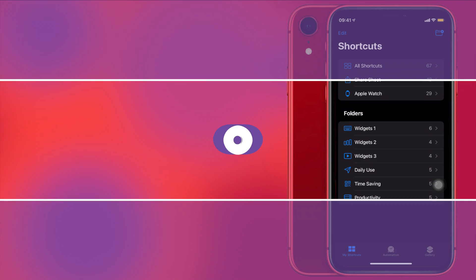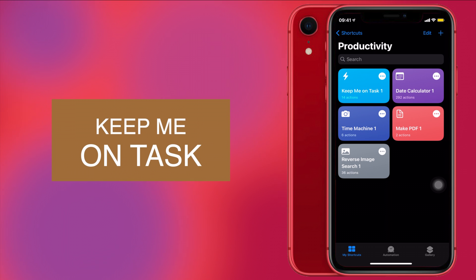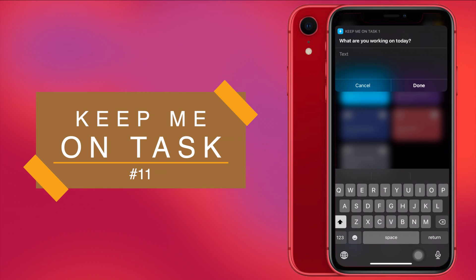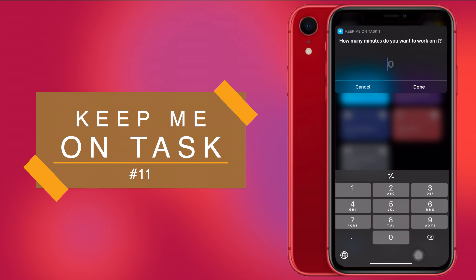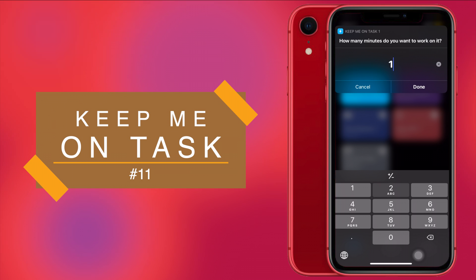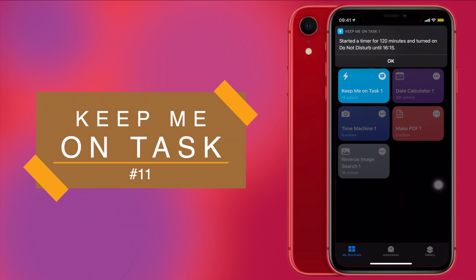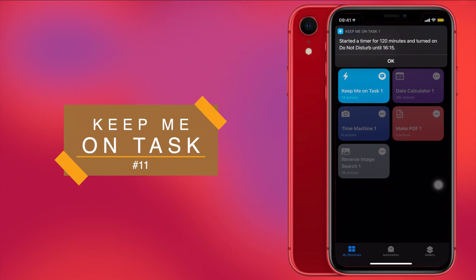Now moving on to productivity shortcuts. First is Keep Me On Task. Studying or working with utmost focus has never been so easy. Run the shortcut, it will ask what you're working on — I'll say 'my YouTube' — then it asks how much time you need — I'll say 120 minutes. It will set a timer for 120 minutes and also enable Do Not Disturb mode so you can focus on your work and finish in the time you've chosen.